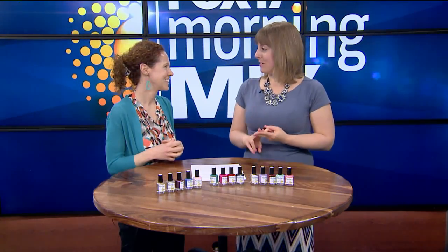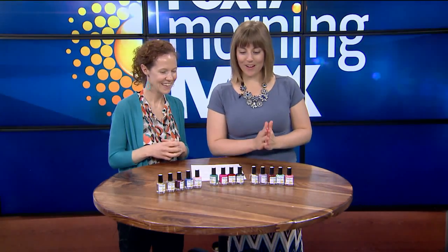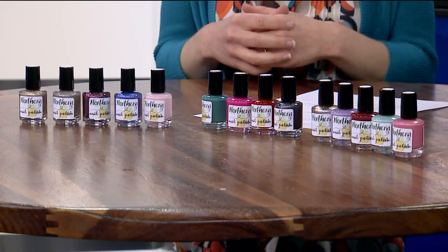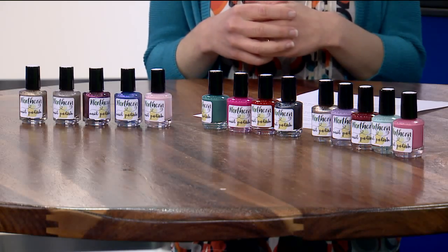It's actually Michigan-promoted and based, too. Here we have Northern Nail Polish, and this is a business based in Traverse City, Michigan. It's just up north, right here in the Mitten.